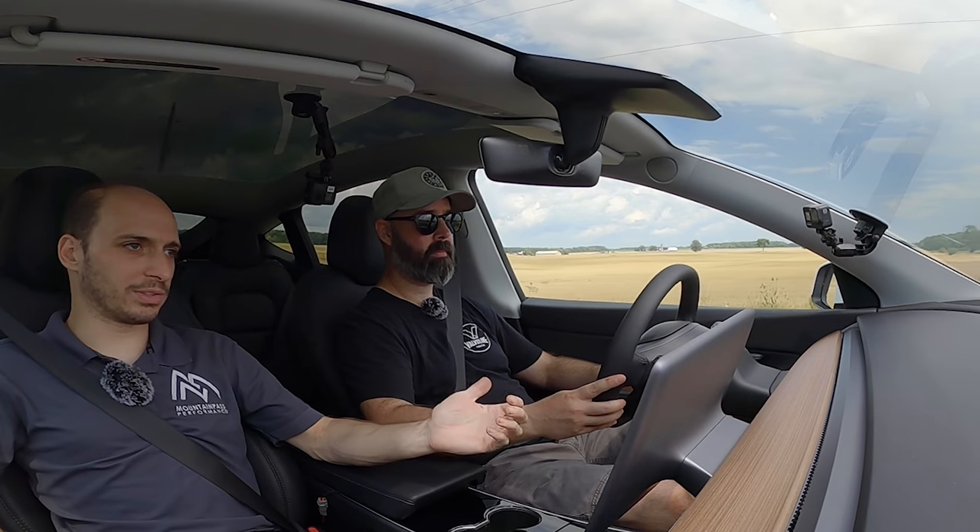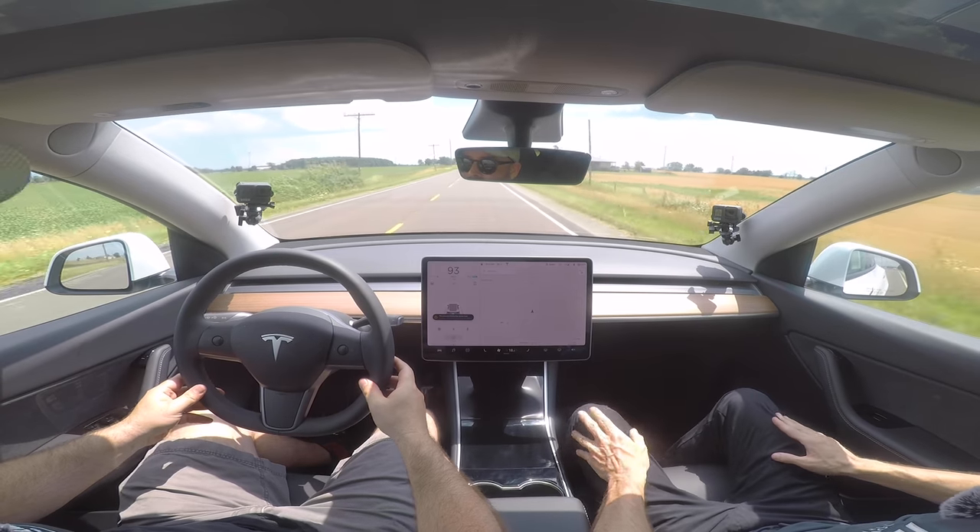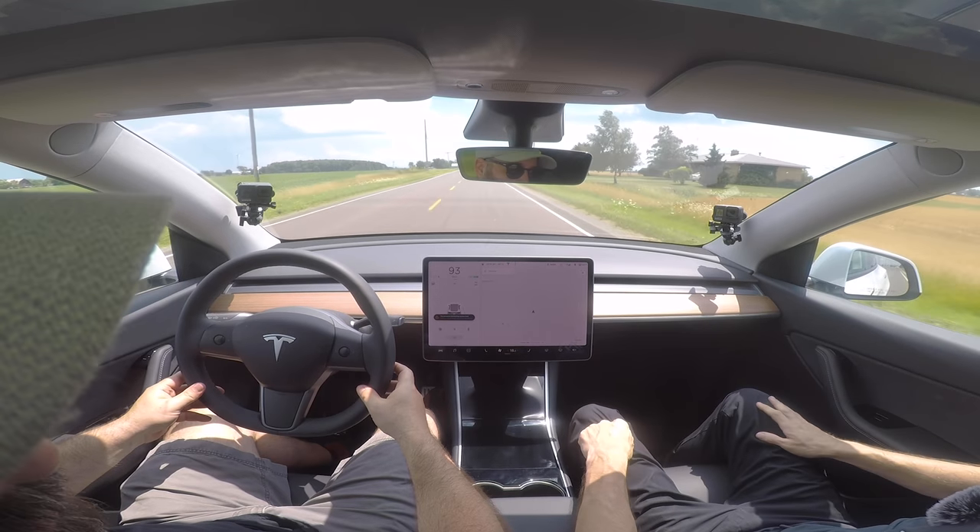You probably won't see a lot of Model Ys at the racetrack — although this result might change that. If you're deciding between a Model 3 and a Model Y, you've got a family, want cargo space, but also want to go to the track every now and then — this can do it. You did two laps and ran a time faster than a new Supra. New Supras on these same tires at the track yesterday were slower, so it's not just the tires.